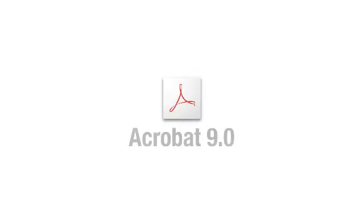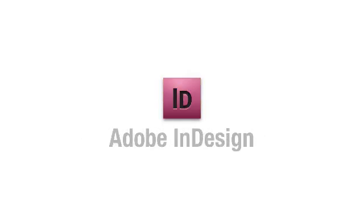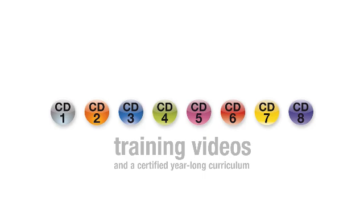Along with Acrobat 9, the full Adobe solution includes Adobe Photoshop CS4 Extended, Adobe Illustrator, Adobe InDesign, Adobe Flash, Adobe Dreamweaver, Adobe Fireworks, a full video training set, and a certified year-long curriculum.